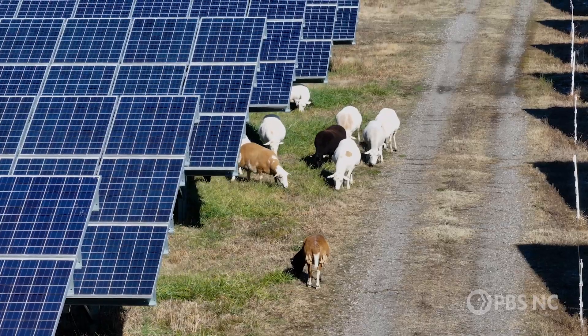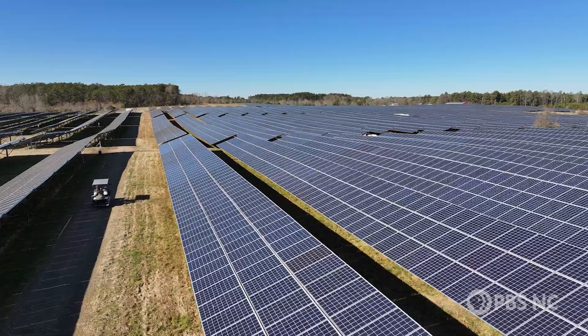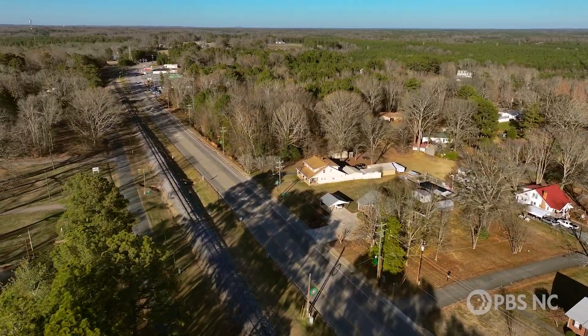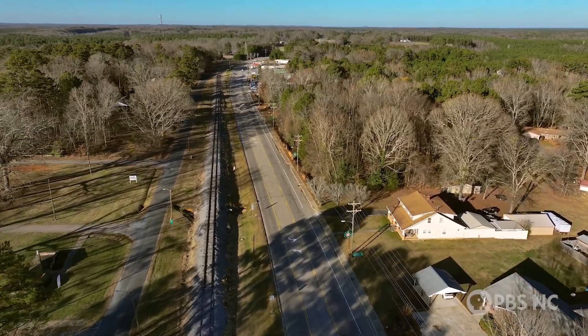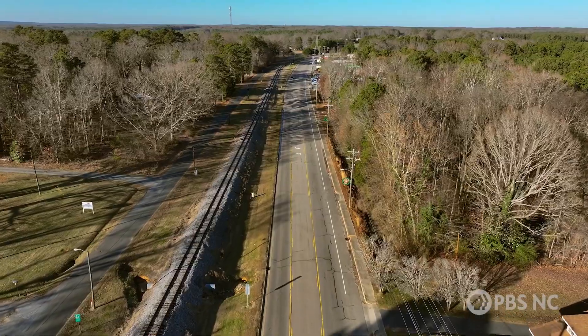The Montgomery Sheep Farm has a 20 megawatt AC solar panel installation. So during sunlight hours, we're generating 20 megawatts of power, which if you break that down into how much power the average home consumes on a yearly basis, that's about the same as what 3,000 homes would consume.